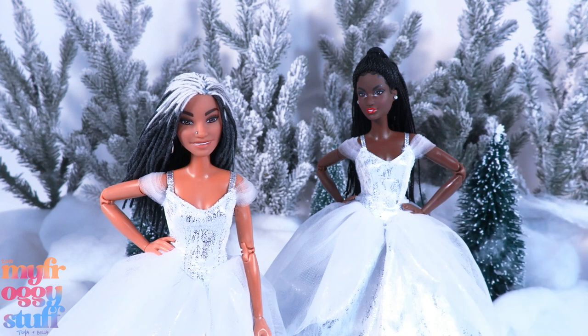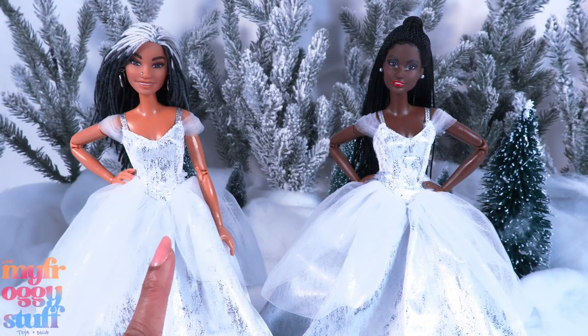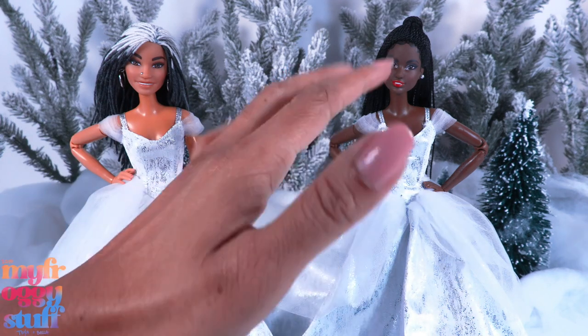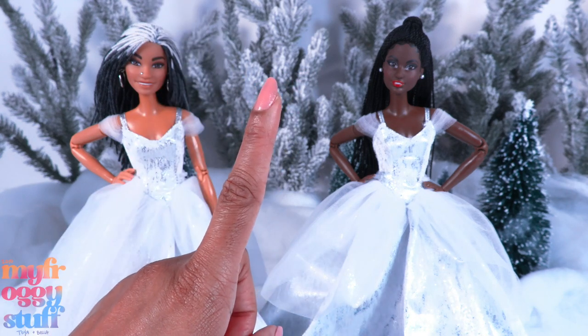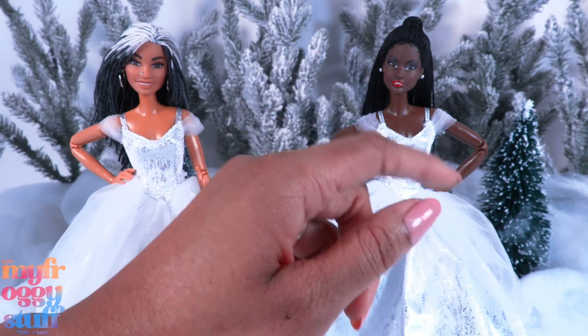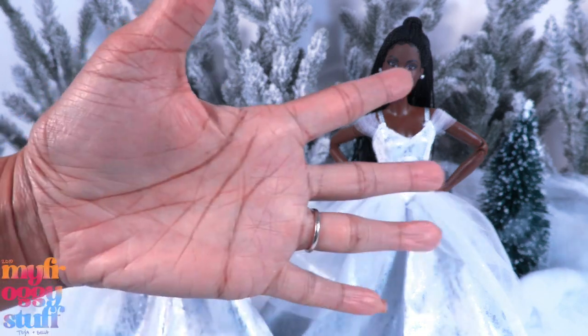Nice holiday spirit you have there, mini Toya! Thank you for joining us while we checked out a few things you might see on the shelves from Barbie this holiday season. Like, comment, share, and subscribe — don't forget to ring the bell and follow us on Instagram at My Froggy Stuff and The Frog Vlog. We'll see you next time, bye!